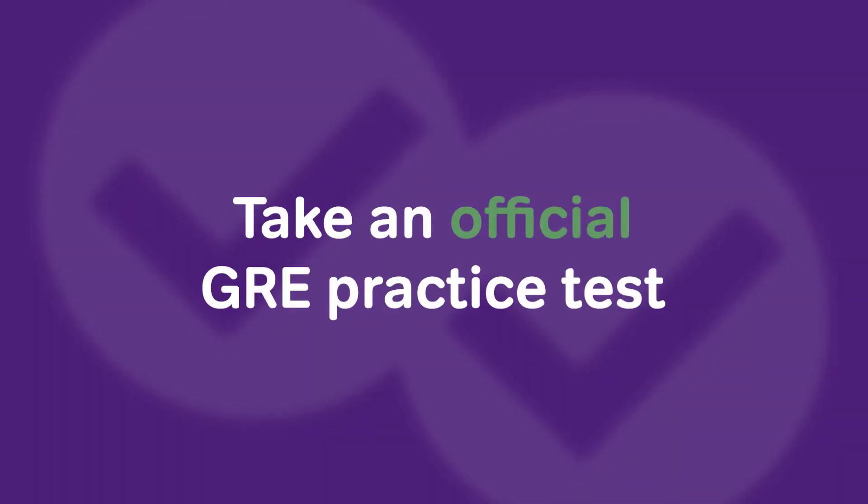What would my one-month boot camp look like? I would start off using only GRE practice tests — official ETS GRE practice tests — and the very first thing I would do is actually take a full-length practice test.